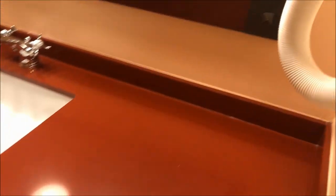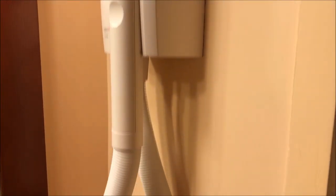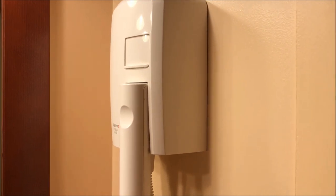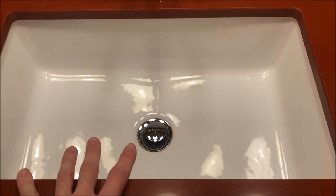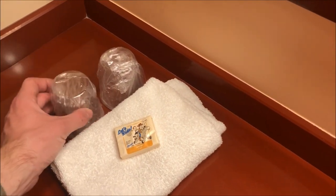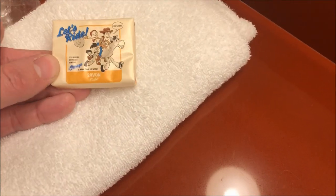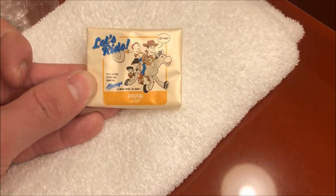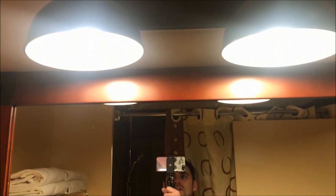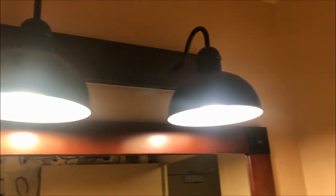So the bathroom — here we go. We have the hairdryer on the right-hand side. People normally say these are great; I honestly don't know, I've never really used them. We then have just the one sink — it's a pretty nice big sink. You always get a couple of plastic cups wrapped up, and you've got these really cute toilet trays and a little soap that says 'Let's ride, yee-haw' — that's really cute.